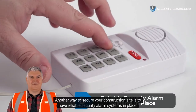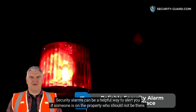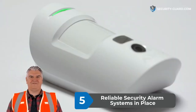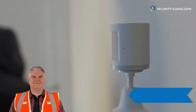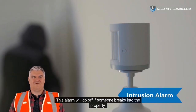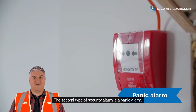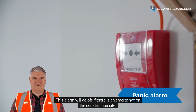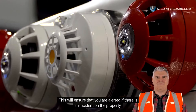Another way to secure your construction site is to have reliable security alarm systems in place. Security alarms can be a helpful way to alert you if someone is on the property who should not be there. There are two types of security alarms that you can use for your construction site. The first type is an intrusion alarm. This alarm will go off if someone breaks into the property. The second type of security alarm is a panic alarm. This alarm will go off if there is an emergency on the construction site. It is important to have both types of alarms in place.